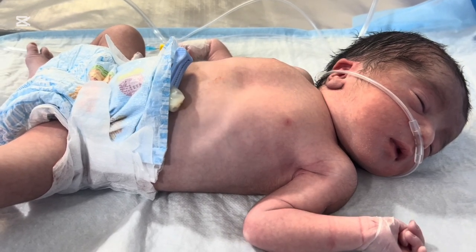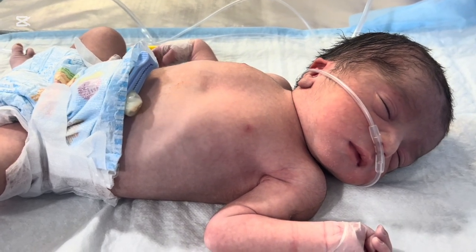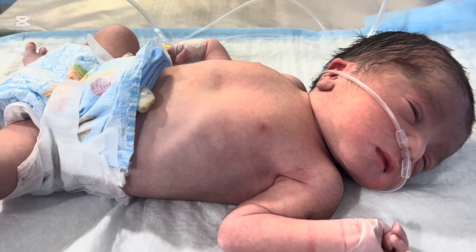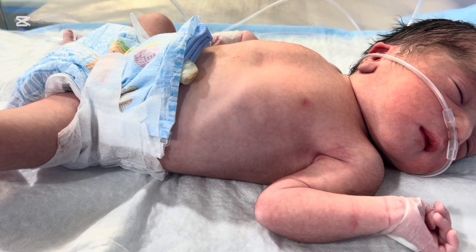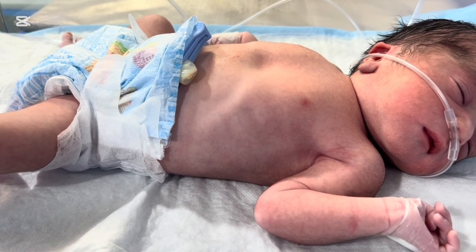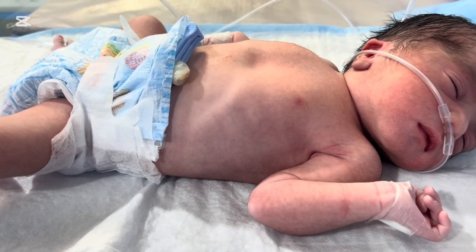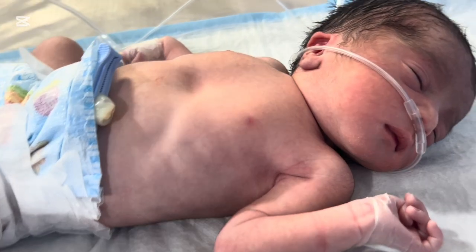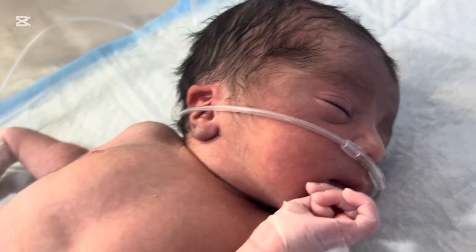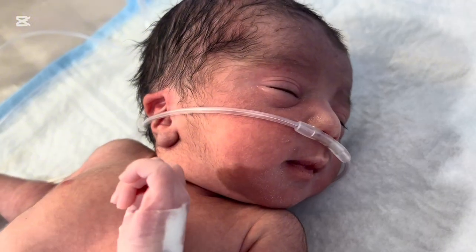Grunting is the baby's way of trying to keep the lungs open while breathing out. When a newborn is unable to keep the small air sacs — alveoli — open, they collapse, and the baby struggles to get oxygen. So the baby produces a grunt sound to increase pressure inside the lungs. In simple words, grunting means the baby is forcing air out to keep lungs expanded — the baby is fighting for breath. This sound should never be ignored.